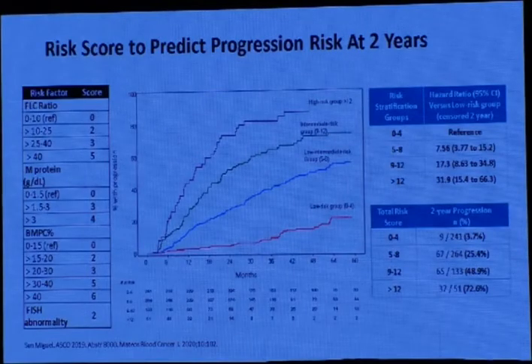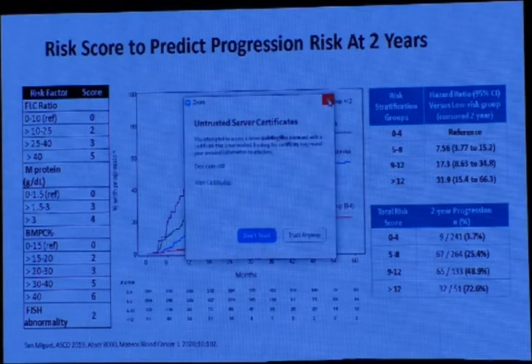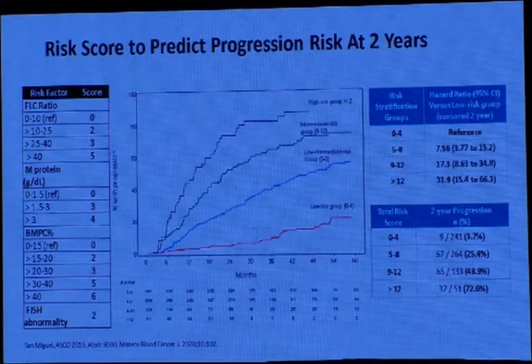Another risk scoring system includes free light chain ratio scored 0 to 5, M-protein scored 0 to 4, and bone marrow plasma cells scored 0 to 6. According to this you can classify patients, and high-risk or very high-risk patients show very rapid progression within two years. If your patient has a high-risk score, you should start treatment as for active myeloma.